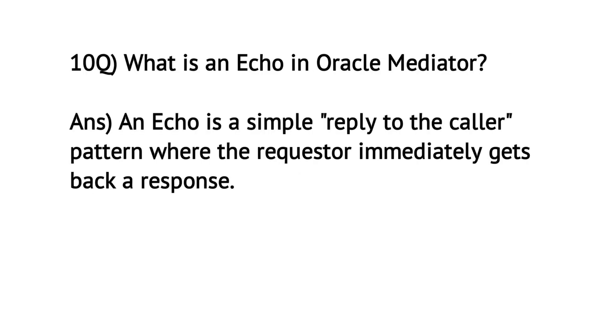What is an echo in Oracle Mediator? An echo is a simple reply to the caller's pattern where the requester immediately gets back a response.